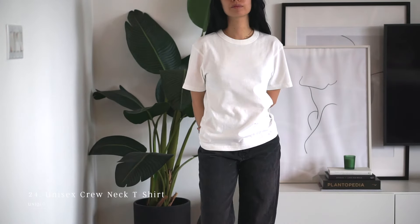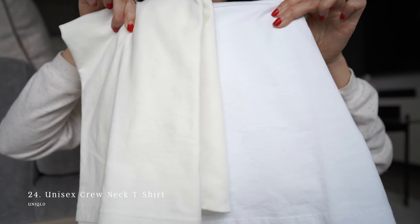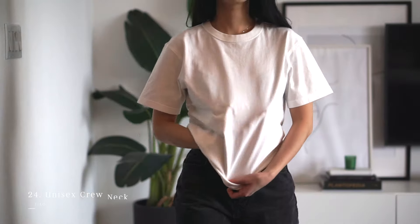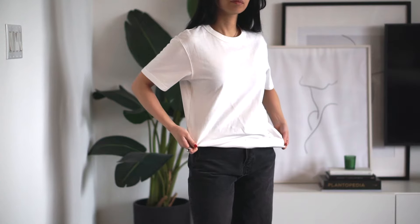This is the Uniqlo Classic Unisex Crew. I'd say it's in a mid-to-heavyweight material. It's creamy in color — definitely not a classic white. It also has a rougher texture to it than any of the other tees and isn't as soft to the touch.